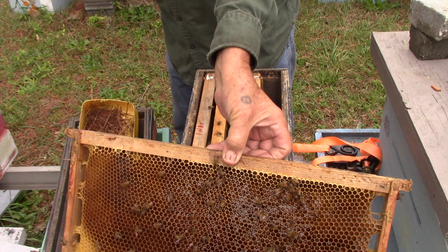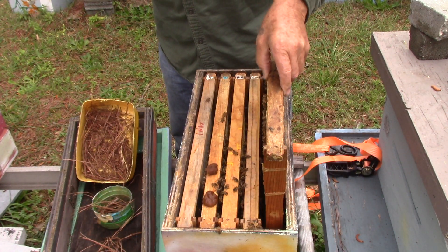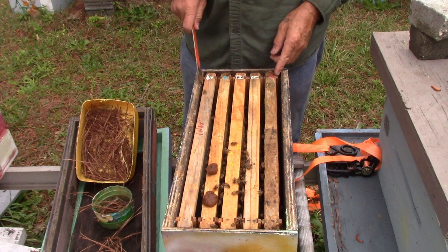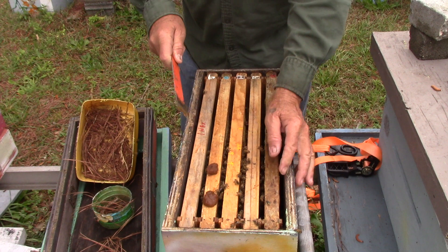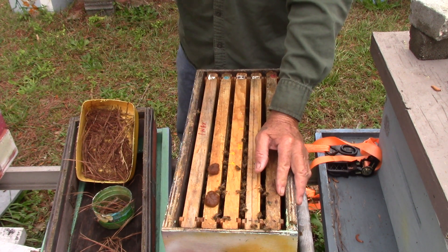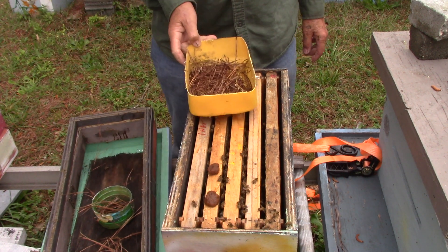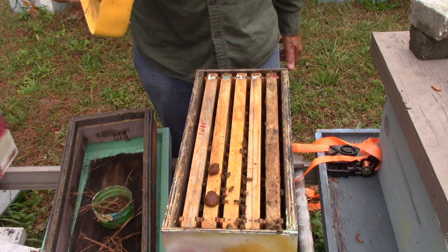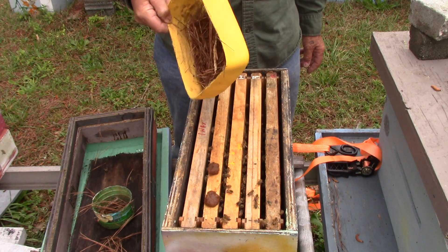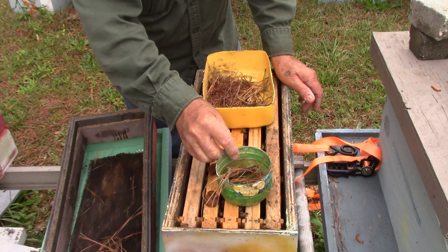This is just a honey frame and we're going to put it on the outside, right here. And we're going to close them up. We have another storm coming in today, about one o'clock. So we put that food there and we're going to put that there.